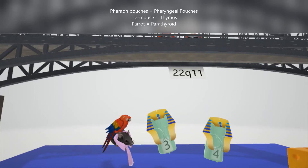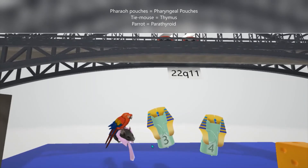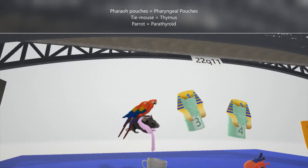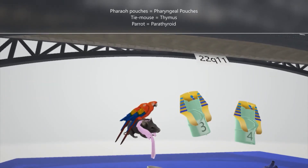This is because there's a defect in neural crest cells, and this leads to the symptoms seen in thymic aplasia. They also dropped their favorite Thai mouse — they love their pet Thai mouse — and it has a parrot on top. The Thai mouse helps remember the thymus, and the parrot represents the parathyroid gland. Since there's a defect in neural crest cells, the thymus and the parathyroid will not develop properly — in fact, they'll be absent.